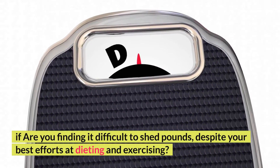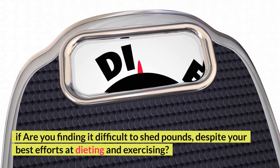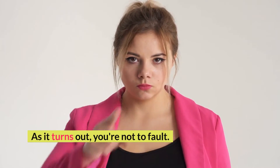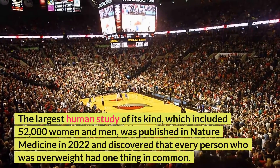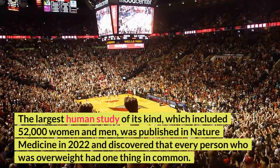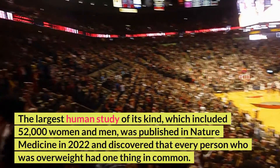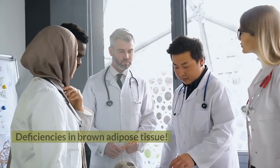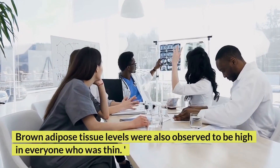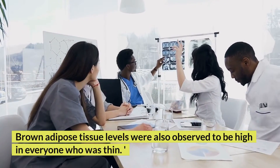If you are finding it difficult to shed pounds despite your best efforts at dieting and exercising, as it turns out, you're not to blame. The largest human study of its kind, which included 52,000 women and men, was published in Nature Medicine in 2022 and discovered that every person who was overweight had one thing in common: deficiencies in brown adipose tissue. Brown adipose tissue levels were also observed to be high in everyone who was thin.